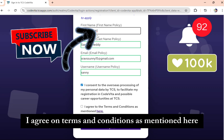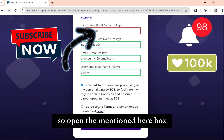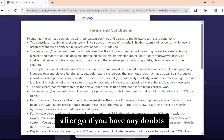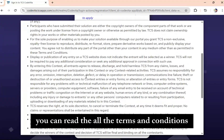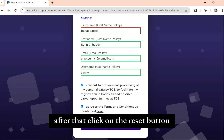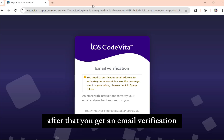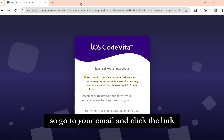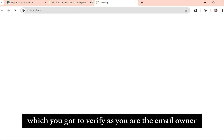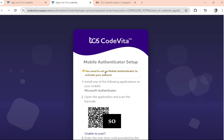After that, click 'I agree' on the terms and conditions. Open the terms and conditions box — if you have any doubts, you can read all of them; if not, accept and proceed. Then click the Register button. After that, you will get an email verification — go to your email and click the link to verify that you are the email owner.